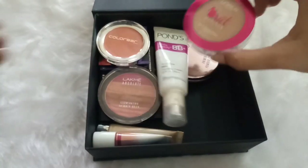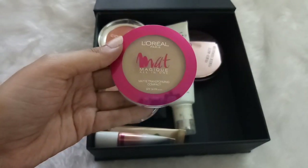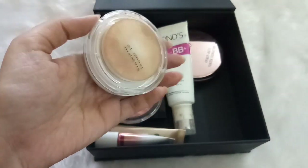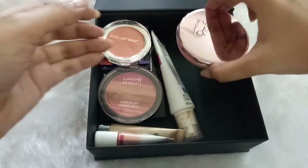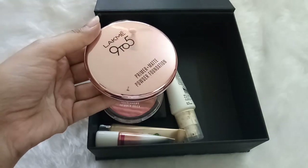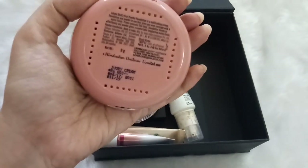The next compact powder is by L'Oreal — the L'Oreal Matte Magique Compact Powder in shade G1. This is amazing; you really need this in your vanity because it keeps your makeup in place all day. The last compact powder is by Lakme — the Lakme 9-5 Primer Plus Matte Powder Foundation in shade Ivory Cream. It's so good and I have a full review on this as well.